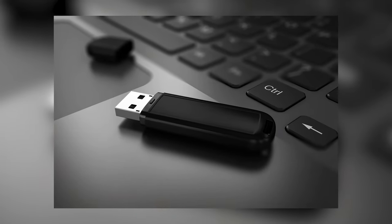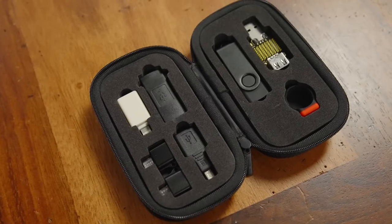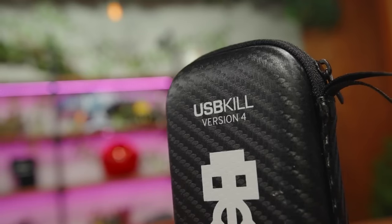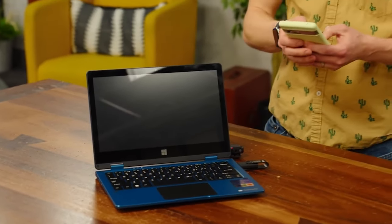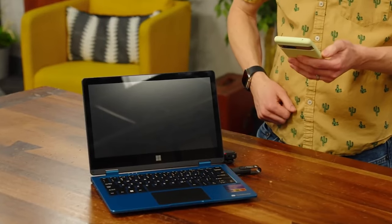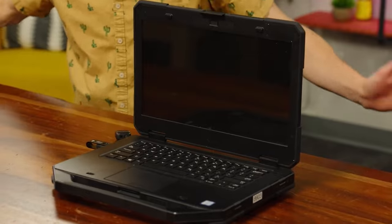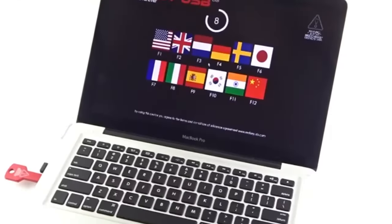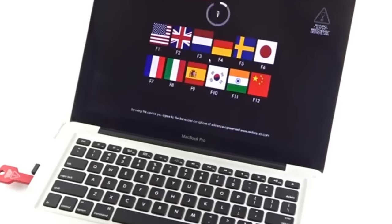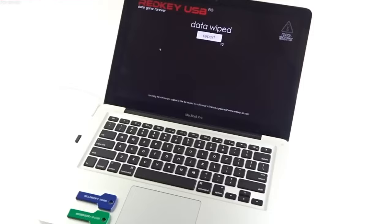Number 16: USB Killer. First up, we have the infamous USB Killer. This little device looks like an innocent flash drive, but it packs a nasty surprise. When plugged in, it unleashes a high-voltage shock that can fry the internal hardware of any device. It's actually used by security professionals and tech experts to test how well devices can withstand unexpected power spikes. Think of it as a stress test for your electronics.